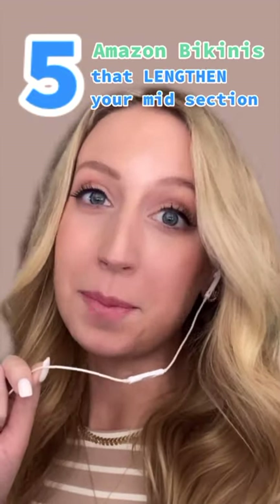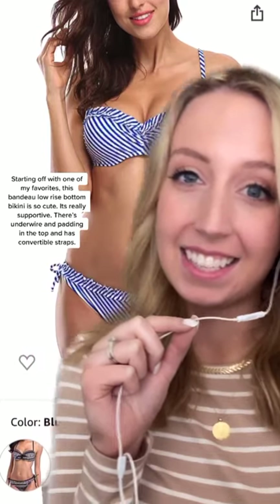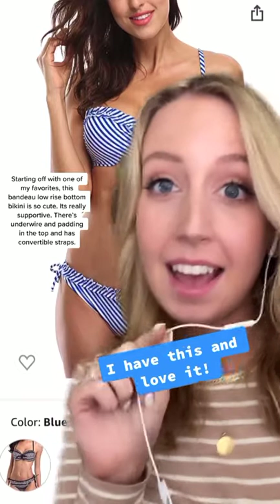Five bikinis from Amazon that will make your midsection look longer. Starting off with one of my personal favorites, this bandeau low-rise bottom bikini is so cute. It's really supportive — there's underwire and padding in the top as well as convertible straps.